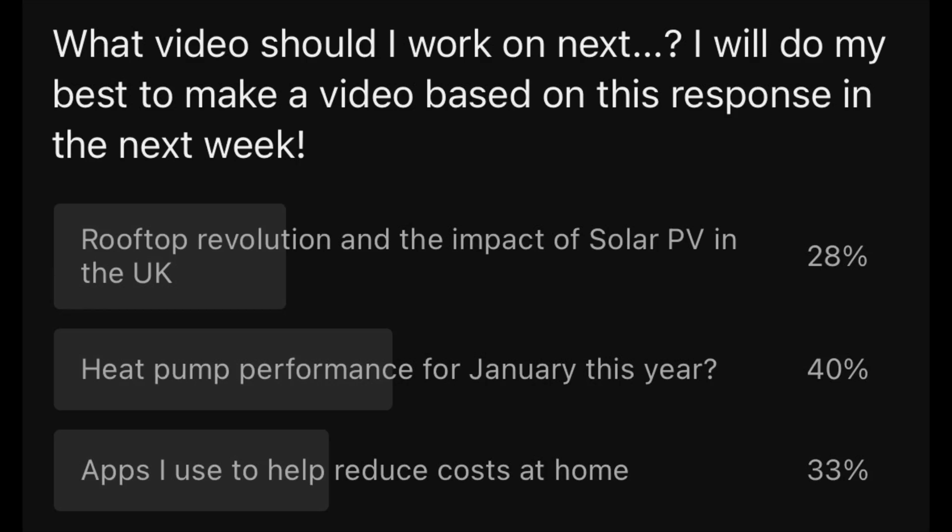Hey, my name is Tom and welcome back to Low Carbon Lifestyle. The people have spoken. This week I asked through the polling feature on YouTube what video you think I should be working on next, and I was amazed — it came out pretty close, but at the time of recording the good people of YouTube asked for a video to update you on our heat pump performance for the month of January this year. I'm fairly sure I will go on to make the other two videos, but for now we're on this one.